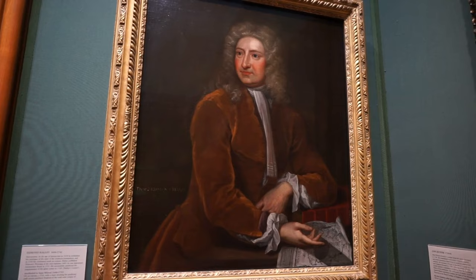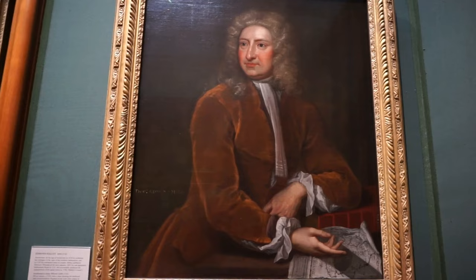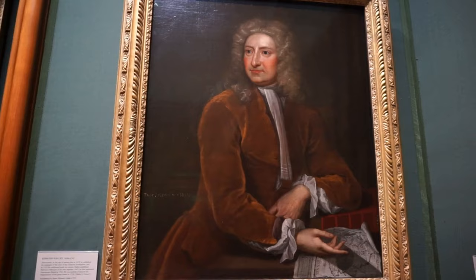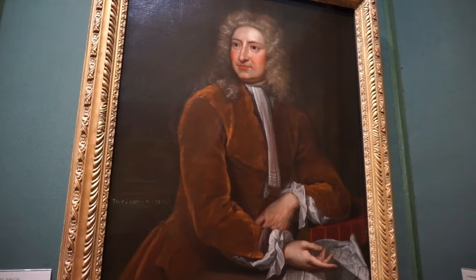And here's the portrait of the famous astronomer Edmund Halley. This portrait was completed in 1720 by Isaac Wood. Halley was, and still is, one of the most famous astronomers ever, and he is the person after whom Halley's Comet is named.